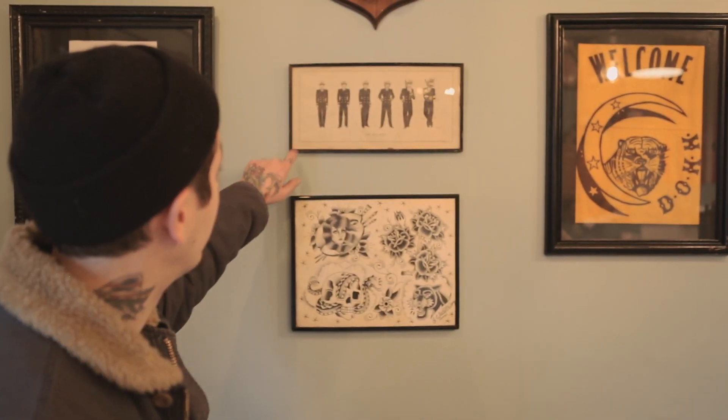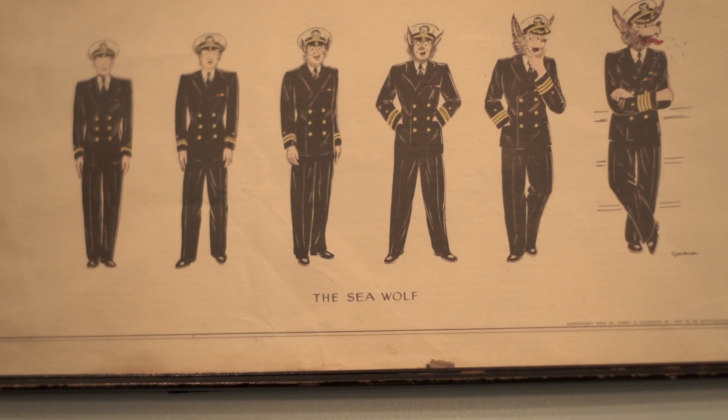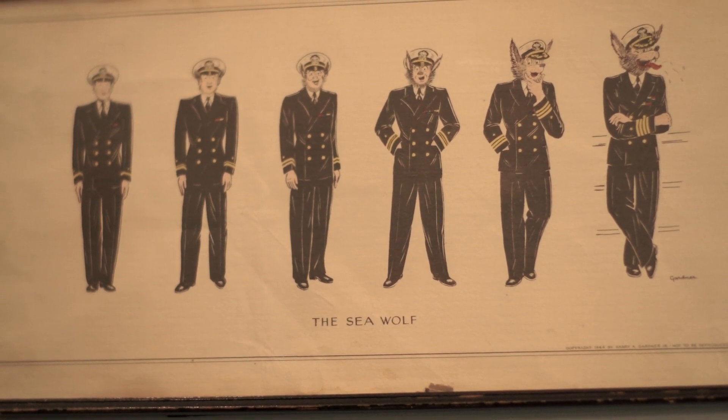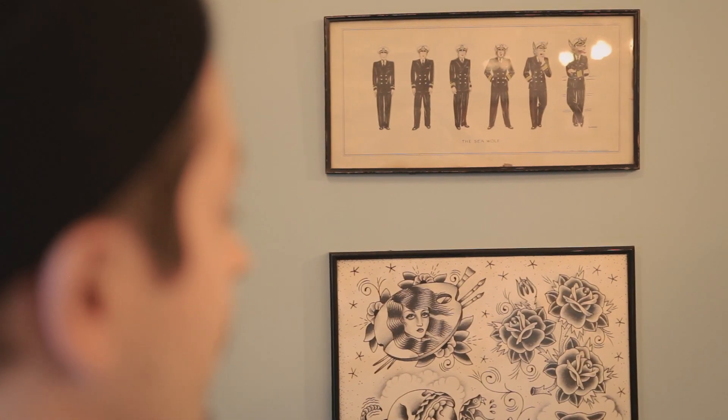Up here is where we got the name from. We were at an antique fair out in St. Paul. I found this print and it says 'the Seawolf' underneath. At first it was just catchy to me. I didn't realize how much it made sense until I'd already decided on the name itself. But it works very well for what we're about.